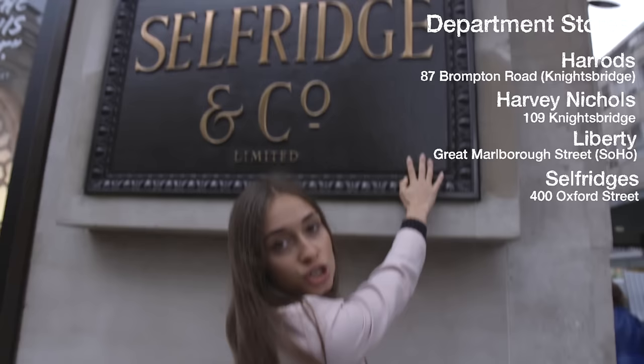London is full of department stores, but if we're talking fashion, there are four that you really need to know. In Knightsbridge there's Harrods and Harvey Nichols, which is a bit more young and trendy. Then in Soho there's the quirky Liberty. But my favorite of them all, here on Oxford Street — Selfridges. They just have the most amazing and latest fashion trends, collections, beauty things, and it's just full of really good things.